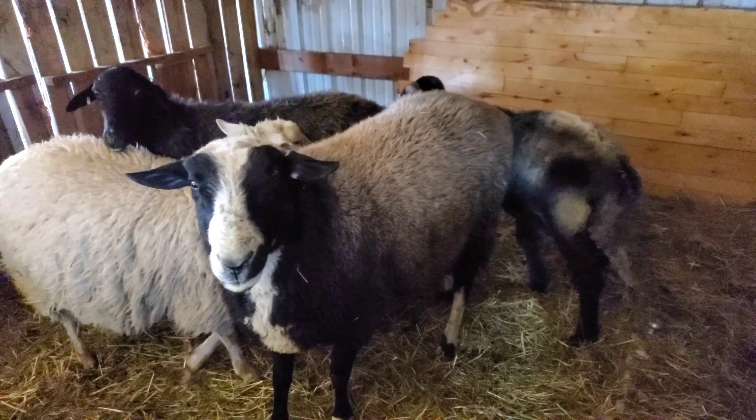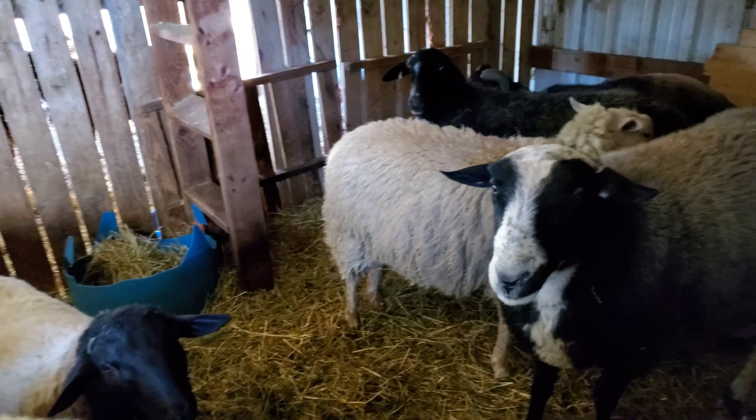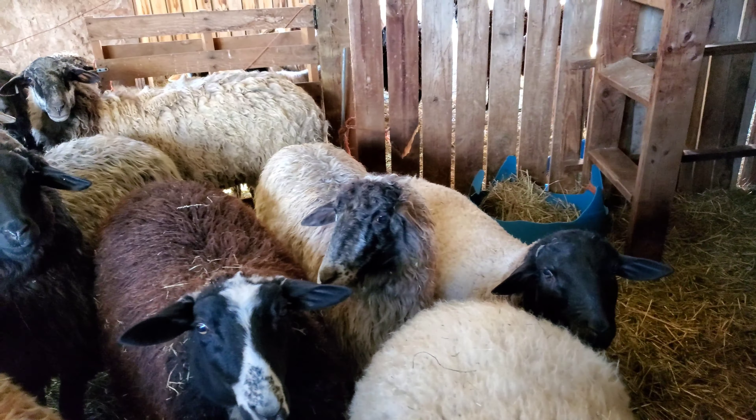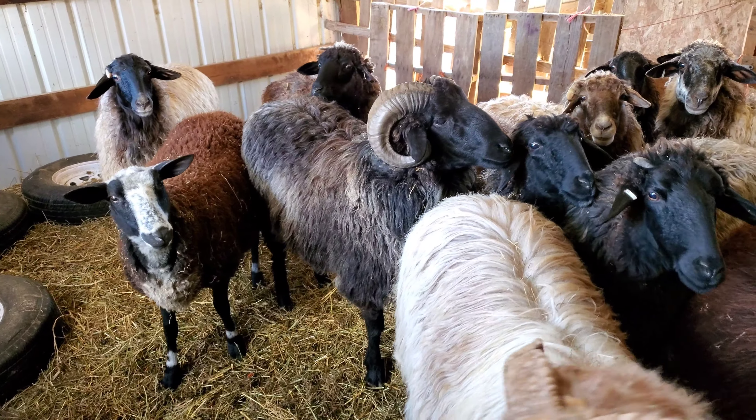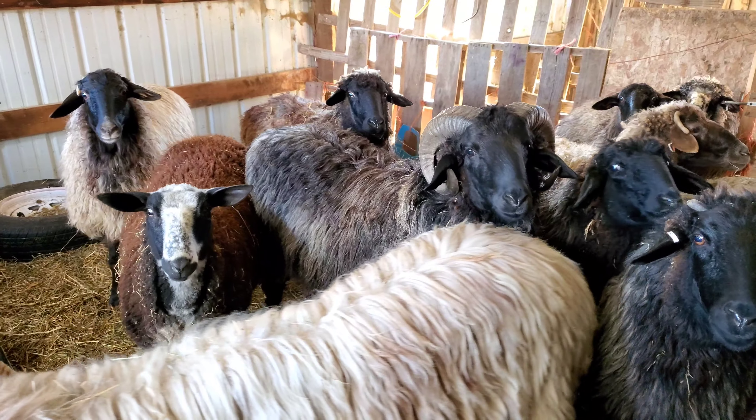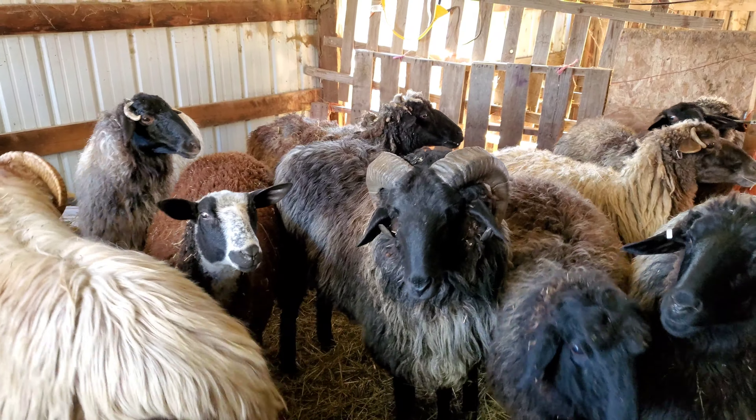It's time to check on the second flock. They're standing around patiently waiting. Where's our food? Just wait a minute, we'll get you your food. I'll look to see if everybody's there.